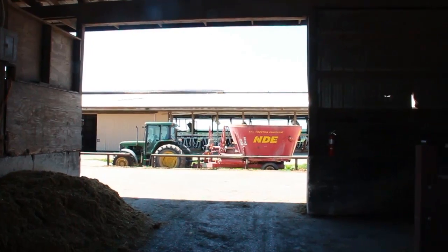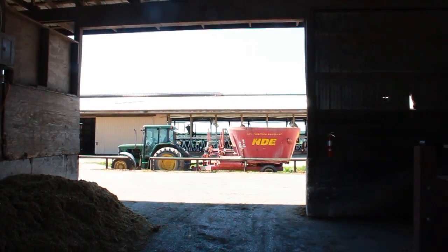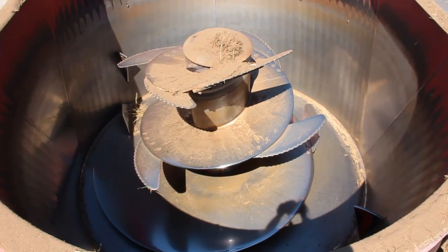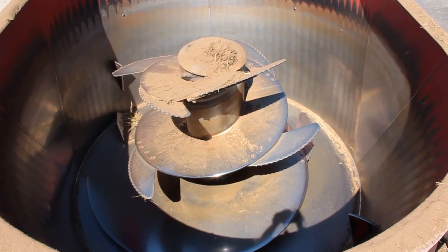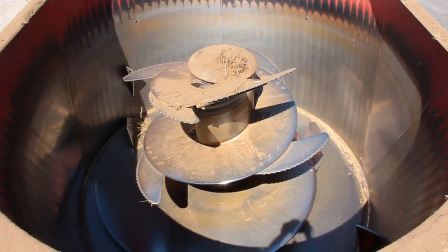Everything is then mixed into this feed wagon — feed is added in here. The idea is to create a total mixed ration that's well blended. The student will then deliver that feed, pull back over here, and set themselves up for the next diet.